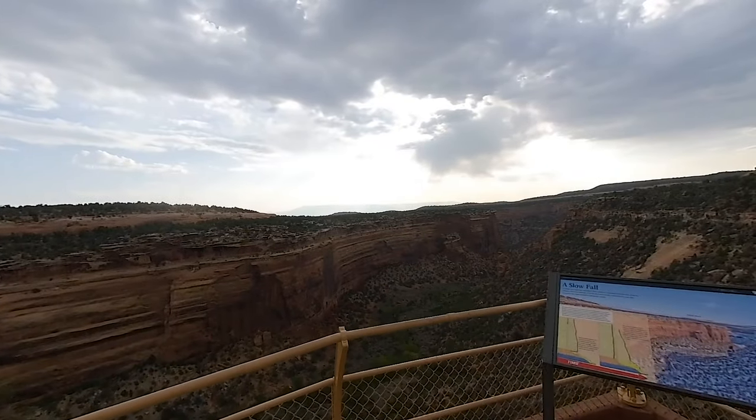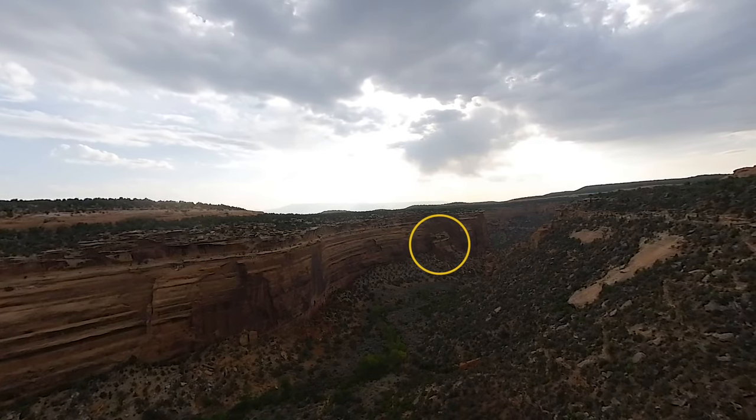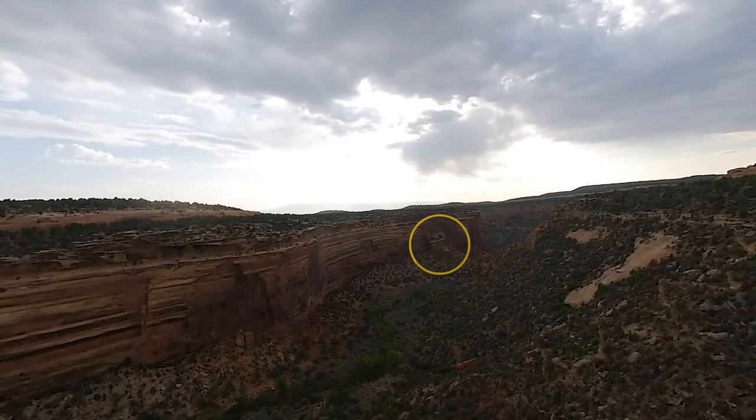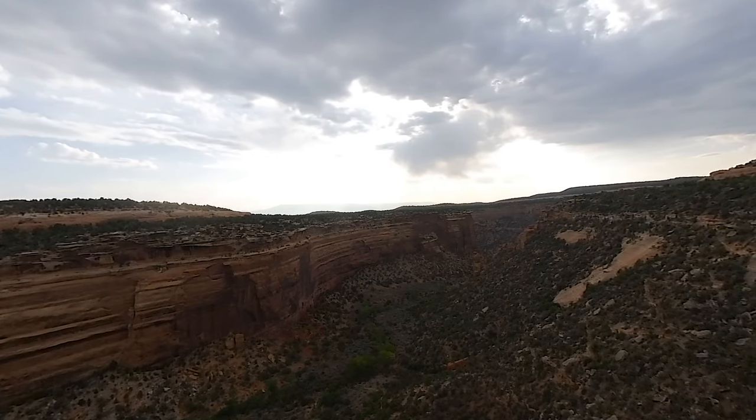Straight ahead at Fallen Rock Overlook, you can see where a section of the cliff wall has separated and fallen from erosion. But it didn't happen overnight — it took centuries for the rock to slowly break away and slide down.